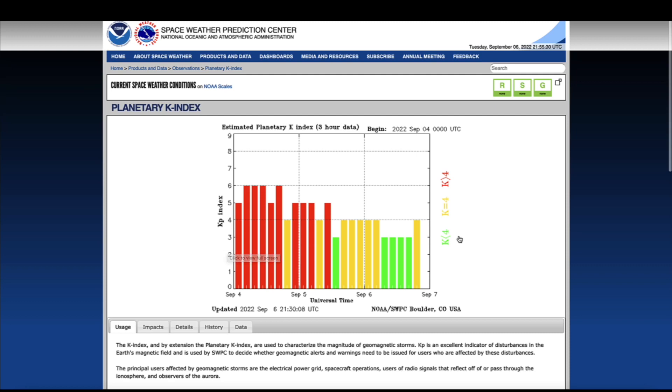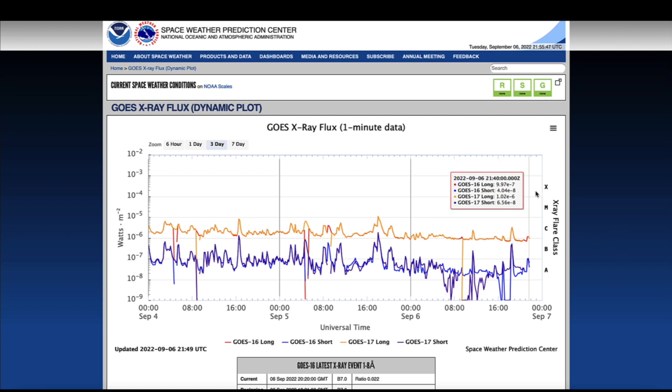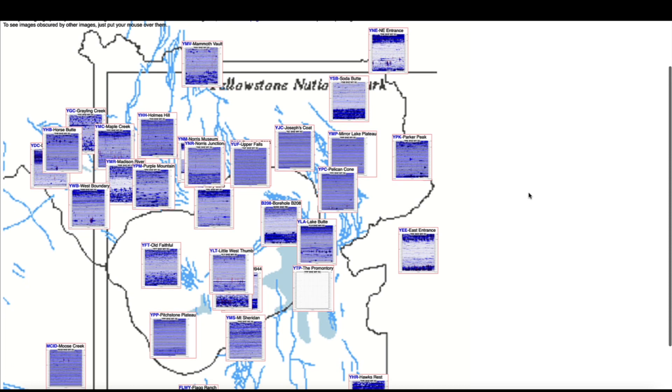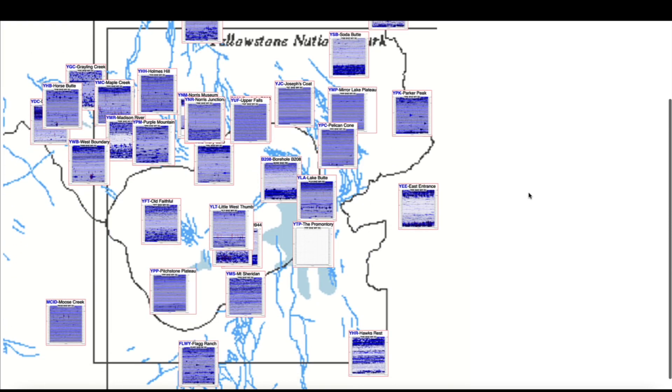Coming over to the Space Weather Prediction Center, you can see the geomagnetic storm has quieted down, even though it lasted for the better part of 36 hours — it's taming down at least for the moment. Looking at the GOES X-ray flux, the large eruption on the back side of the sun would have probably been an X-flare — I'm almost sure of it. But on the earth-facing side, we're not seeing anything major at least for the time being.